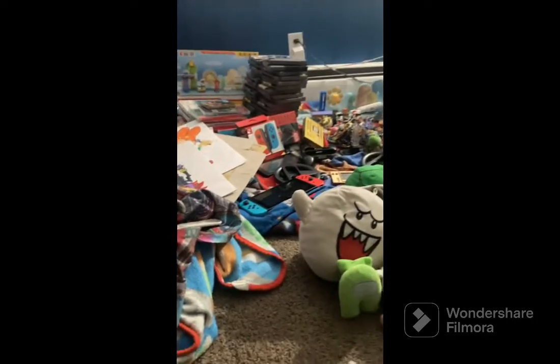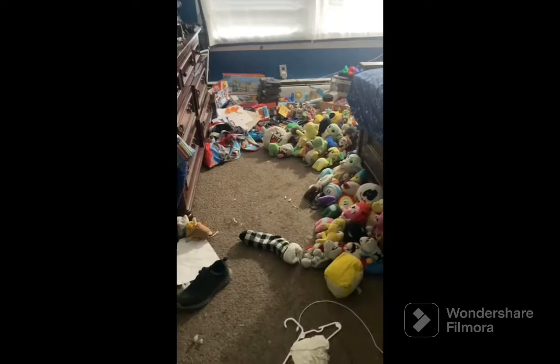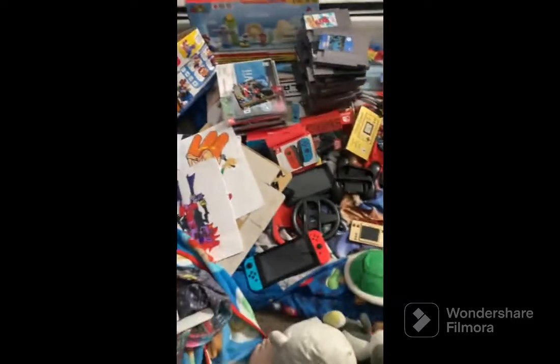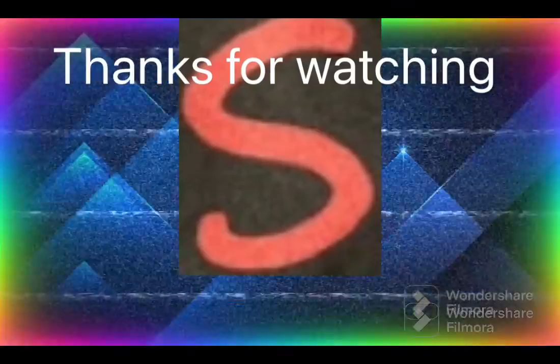So yeah, this is my gaming collection of 2023! If you enjoyed, make sure to subscribe and we will see y'all in the next video. Adios!